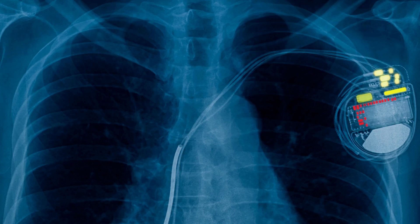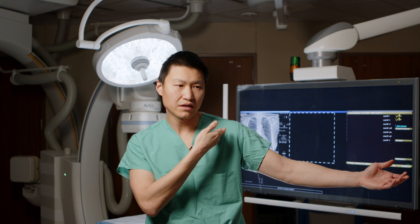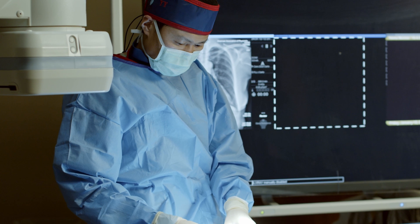A pacemaker can help these patients by making the heart beat in sync. We put the pacemaker on the left side of the chest. There's a vein that goes from the arm under the collarbone into the heart, and we put the leads through that vein into the heart.